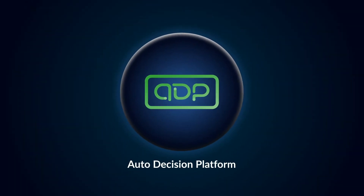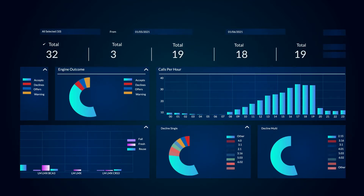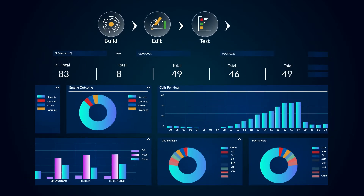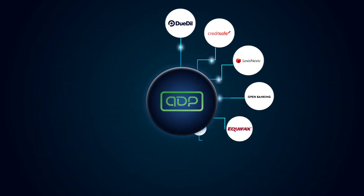ADP is our multi-award winning Intelligent Decisioning SaaS platform, allowing credit providers of all shapes and sizes the flexibility to build, edit, test, and instantly deploy their credit policy in a sophisticated yet simple to operate visual editor.